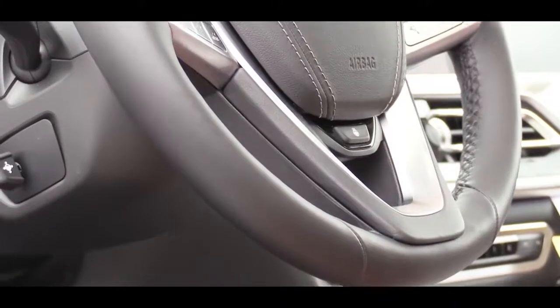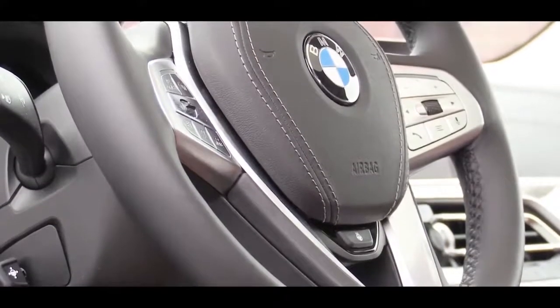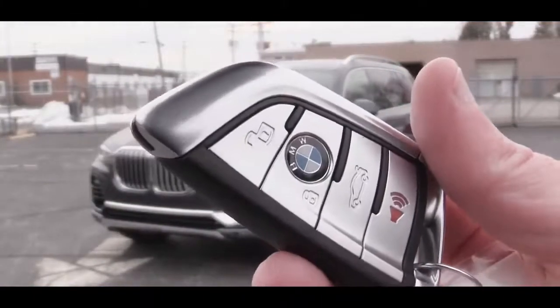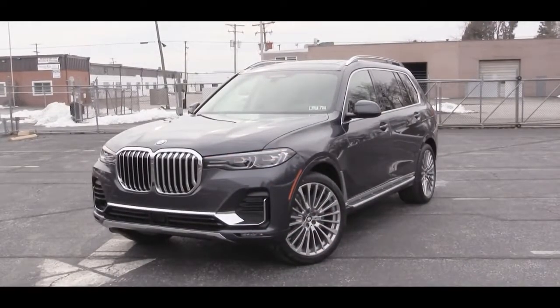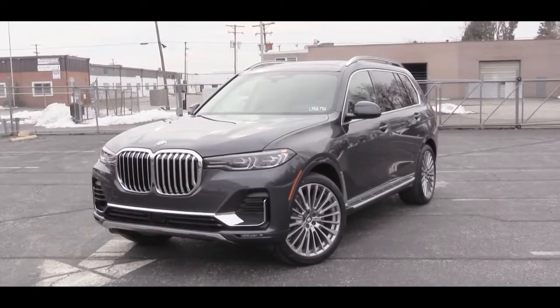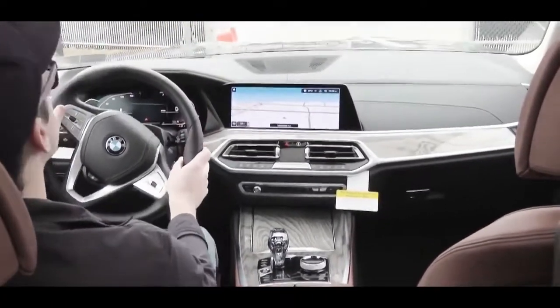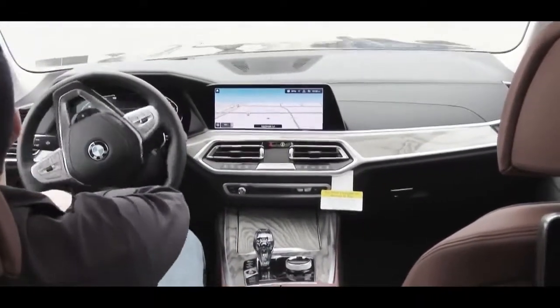Up front there is a power tilt and telescoping steering wheel, leather-wrapped and heated with the cold weather package. The cold weather package also includes a heated center armrest — a rare feature. For startup, the key fob includes lock, unlock, and rear hatch buttons, with the BMW emblem as the lock button. There is also an optional BMW touchscreen key with remote start for an additional $300.